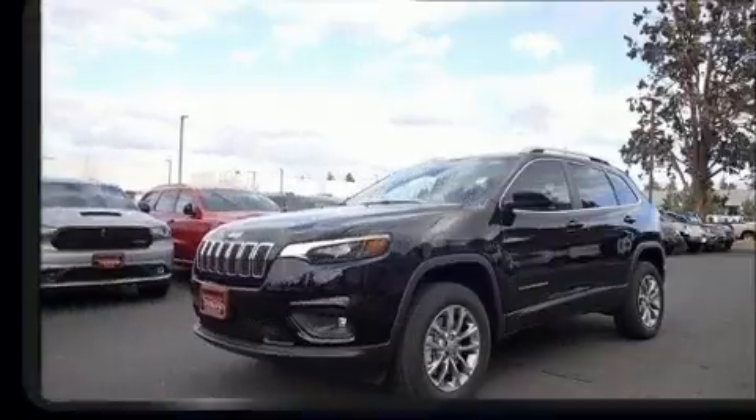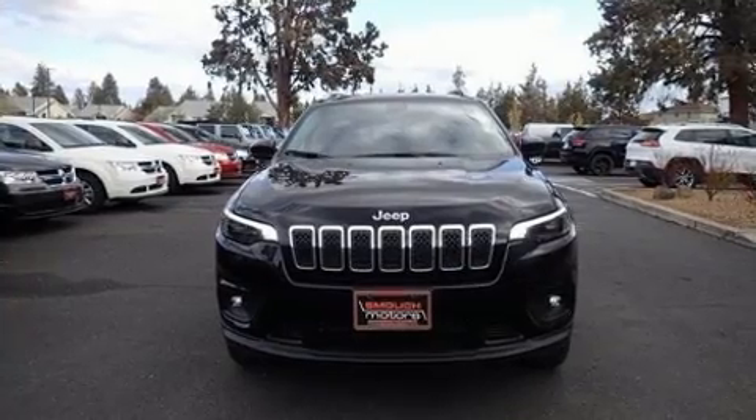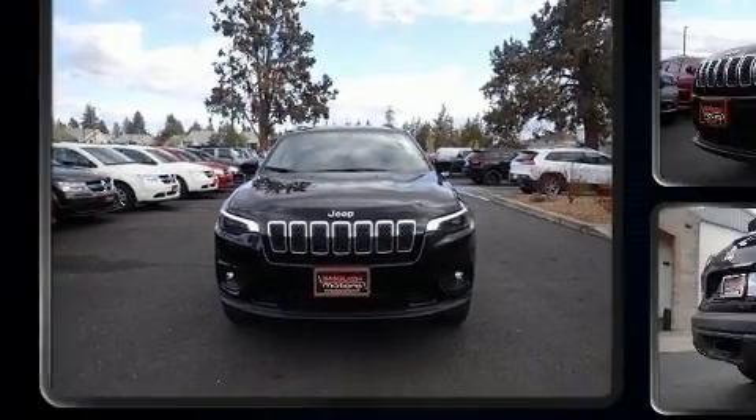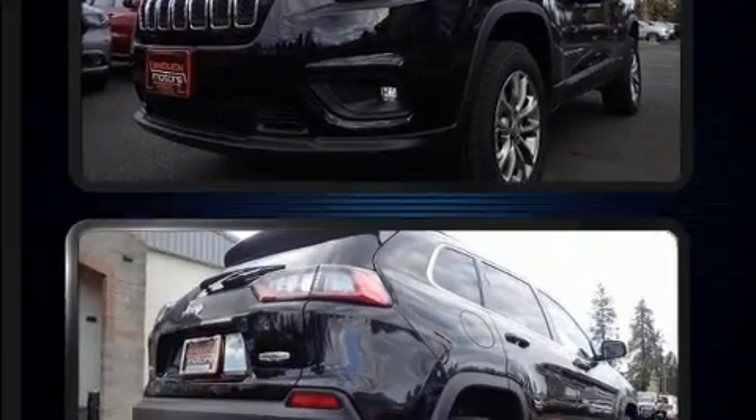It's equipped with tons of terrific amenities, but it won't break your budget, such as remote keyless entry, heated seats, power door mirrors and heated door mirrors, a power lift gate, a trailer hitch, a roof rack, and a split folding rear seat.